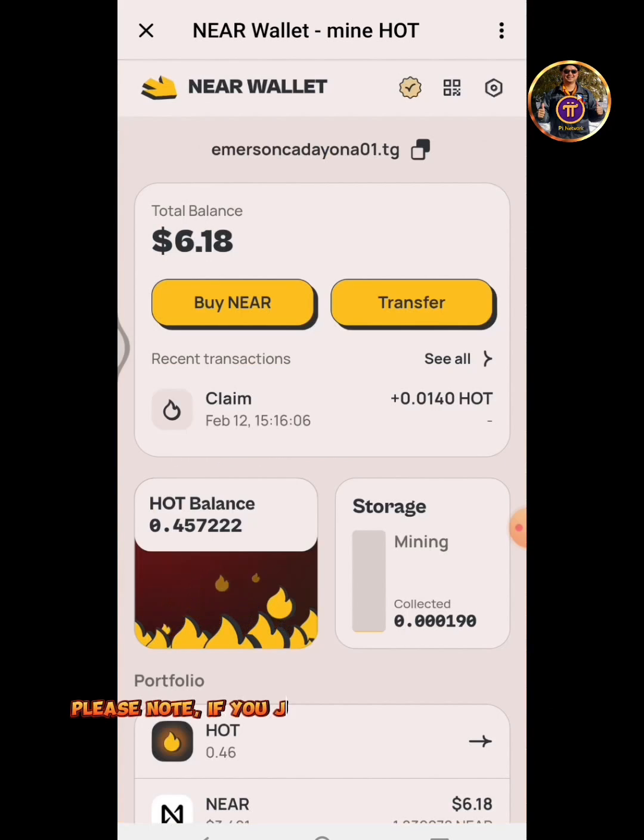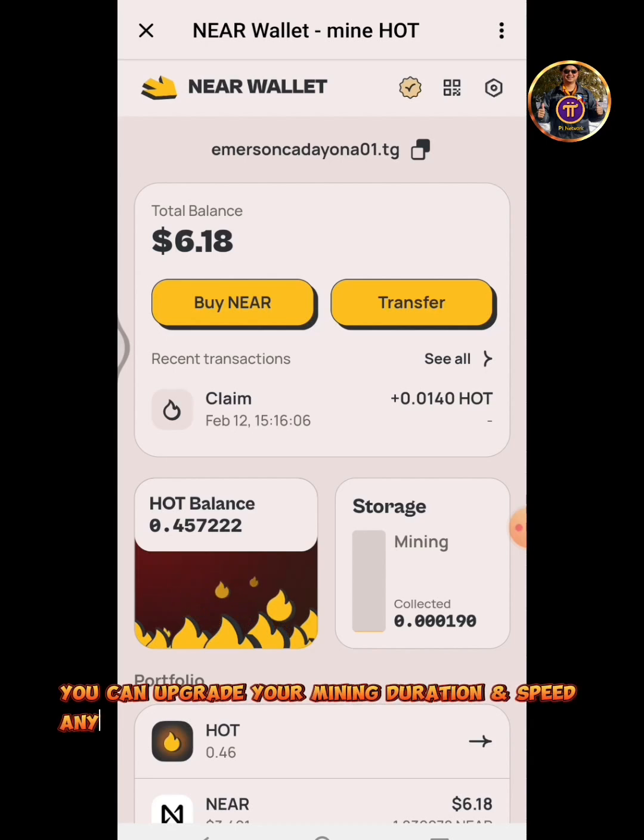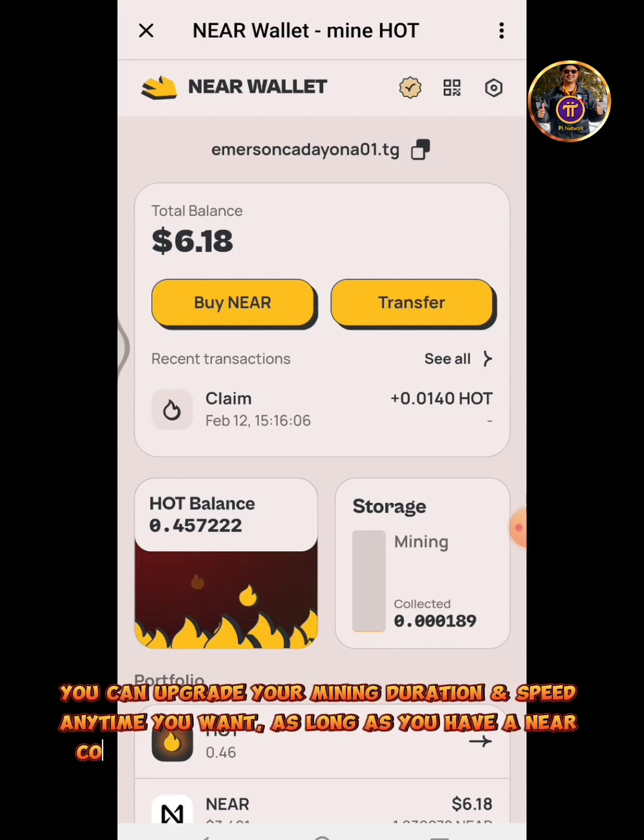Please note, if you just created a NIR wallet account, your mining session will run for 2 hours. You can upgrade your mining duration and speed anytime you want, as long as you have a NIR coin available in your NIR wallet account.